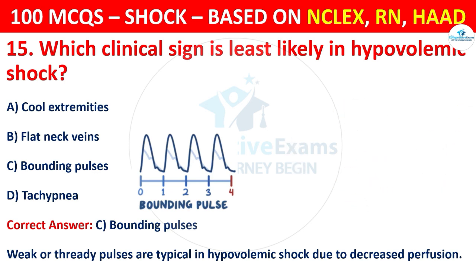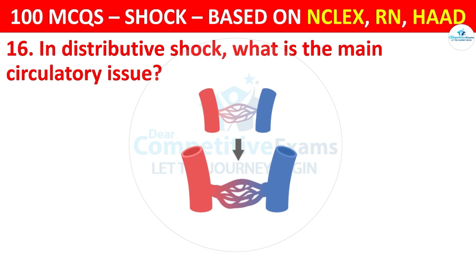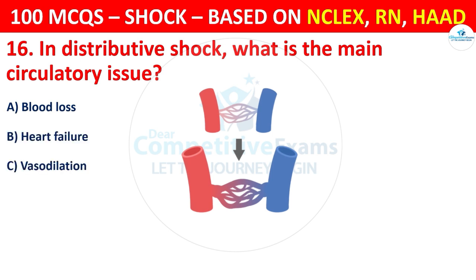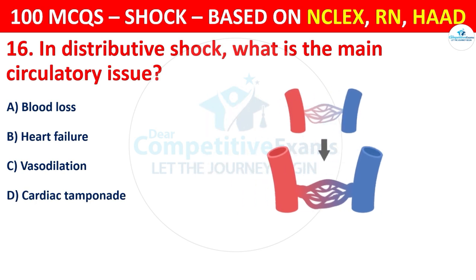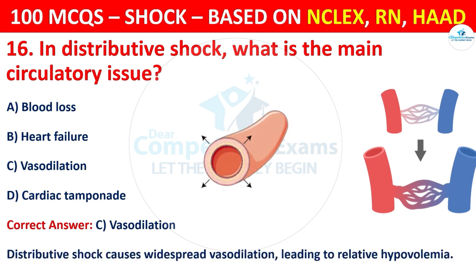Question 16: In distributive shock, what is the main circulatory issue? Options are: Blood loss, Heart failure, Vasodilation, or Cardiac tamponade. The correct answer is C, that is vasodilation. Distributive shock causes widespread vasodilation leading to relative hypovolemia.